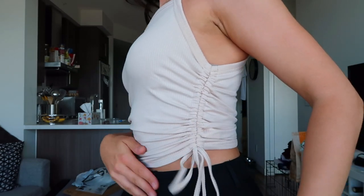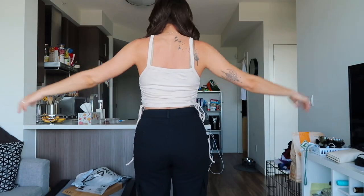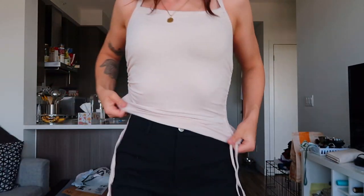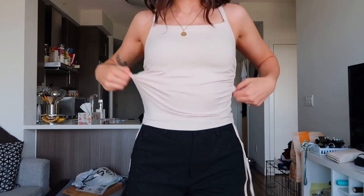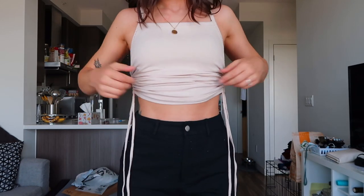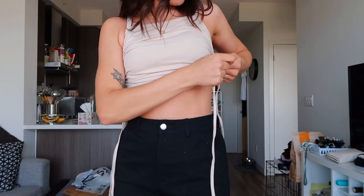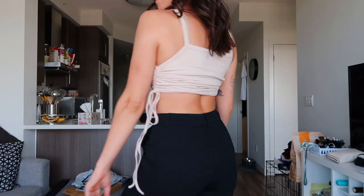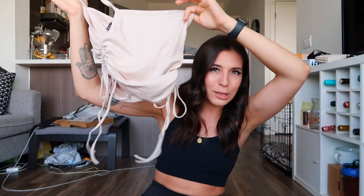Second to last is this tank top with ruching on the side — it's the Drawstring Ruched Crop Cami Top. I got it for $11 in a size small in a beautiful light beige/tan color. This top is really interesting because you can wear it different ways: undo the drawstrings and tie them up for full coverage, or cinch the drawstrings up as high as you want to make it as cropped as you like. It's super versatile. The material is 93% viscose and 7% elastane so it has a little stretch. The only con is the drawstrings feel a little long and dramatic, but I love this top.